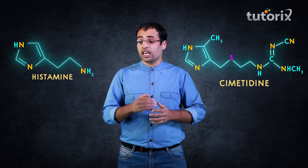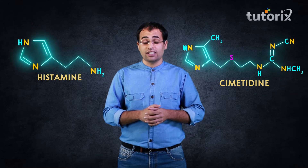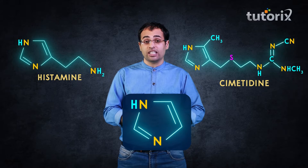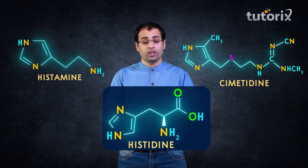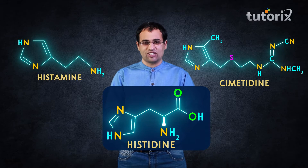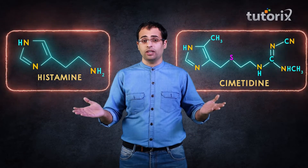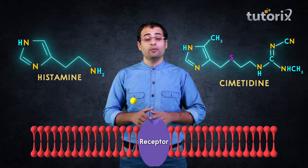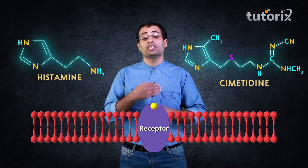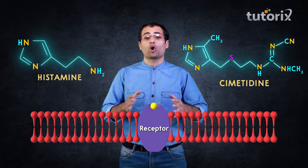As you can clearly see, both histamine and cimetidine contain a common structural feature — a heterocyclic ring. This heterocyclic ring is also present in the amino acid histidine, and histamine got its name from this amino acid. This structural similarity between cimetidine and histamine causes cimetidine to competitively block histamine receptors present in the walls of the stomach, which in turn decreases the secretion of acid into the stomach, thus solving the problem of acidity.